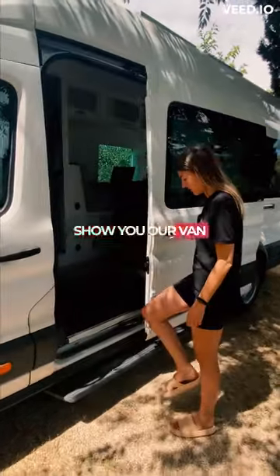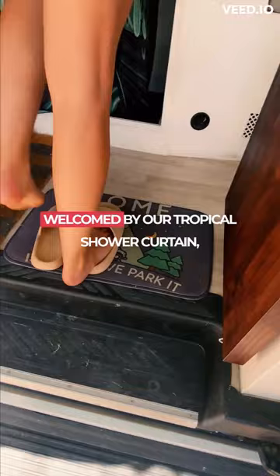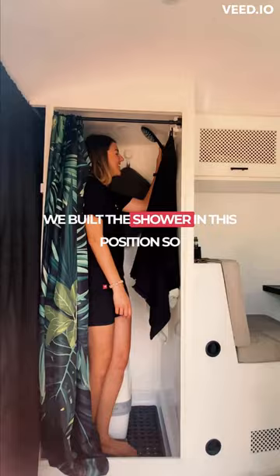Today we're going to show you our van layout and why we did it this way. As soon as you enter the van you're welcomed by our tropical shower curtain, and when pulled back you'll see our porta-potty and shower. We built the shower in this position so that as we explore further into the van it gives a nice spacious feel.